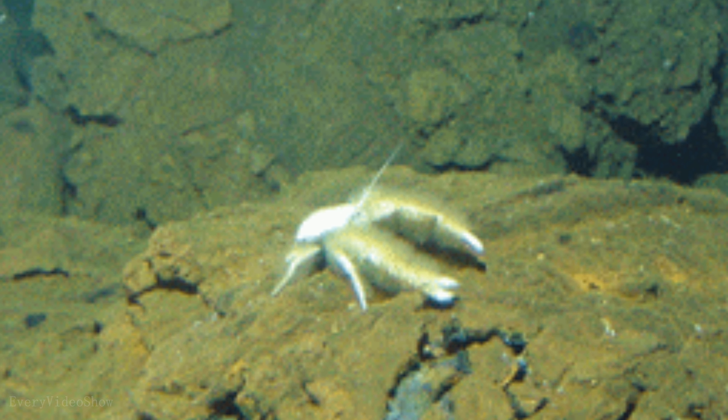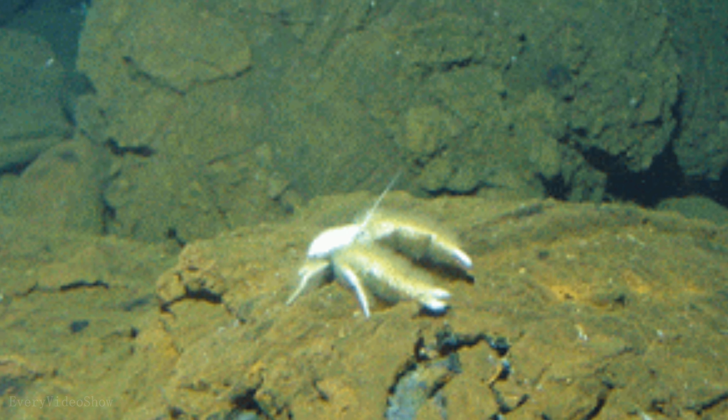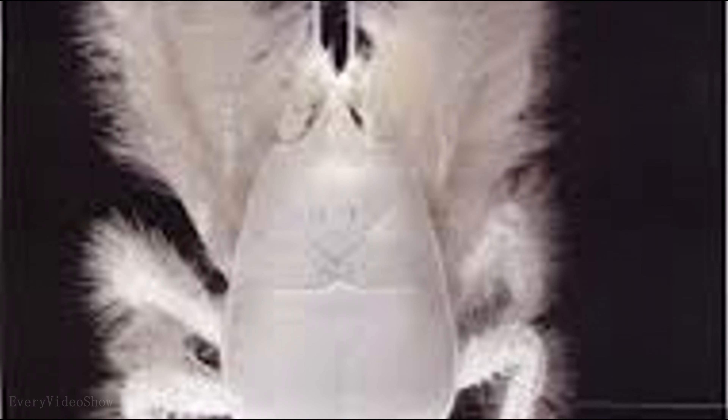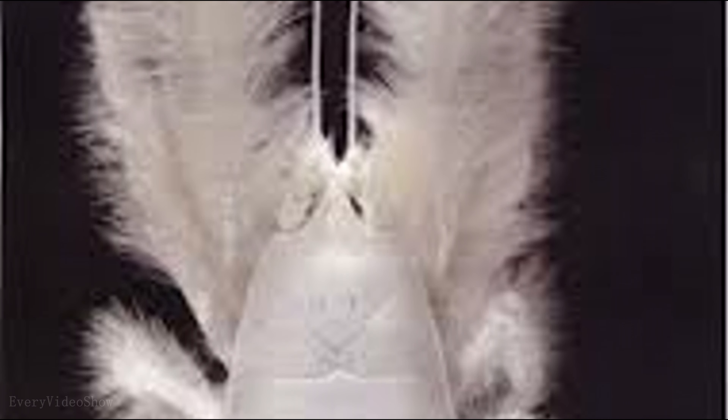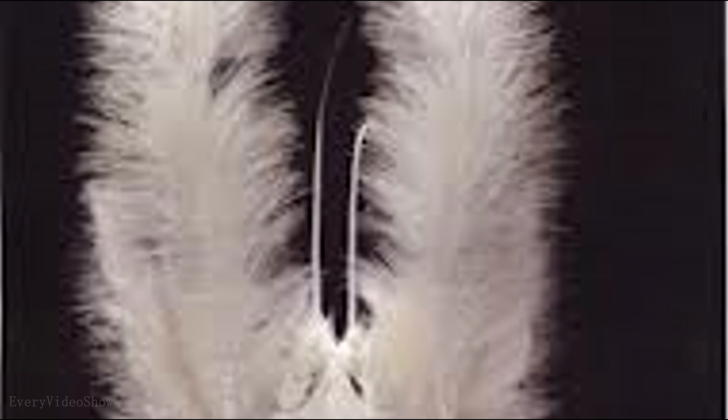The Yeti crab was first discovered on the Pacific Ocean floor, 1,500 kilometers from the nearest island in the middle of nowhere. The Yeti crab is so unusual that a whole new family of animals had to be created to classify it. It lives near hydrothermal vents and parts of the ocean where underground lava warms the Earth's crust.